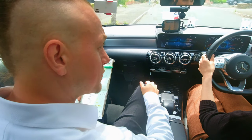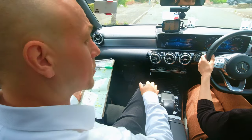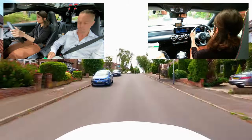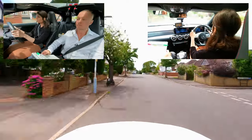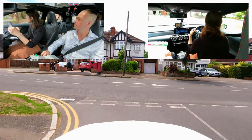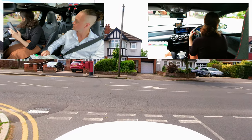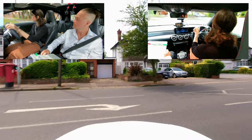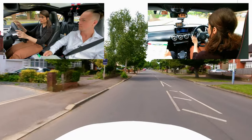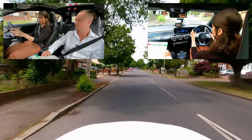We are going to continue to follow the sat nav, so when you're ready and safe, drive on please. At the end of the road, turn right, bridle road. Amazing observations here from Foz. Notice how she creeps forwards gently and continues to observe in both directions. Really smooth, excellent junction. Well done, Foz.